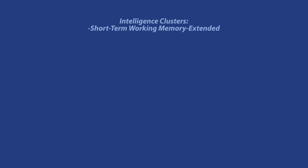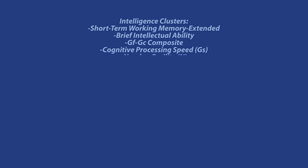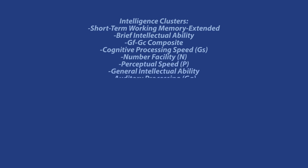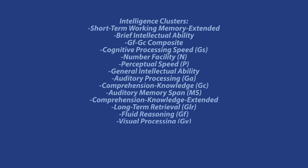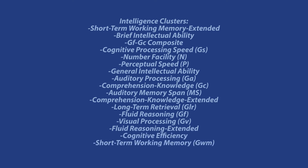From the test, results indicate proficiency in a number of intelligence clusters: short-term working memory extended, brief intellectual ability, GfGc composite (which consists of fluid and crystallized intelligence), cognitive processing speed, number facility, perceptual speed, general intellectual ability, auditory processing, comprehension knowledge, auditory memory span, comprehension knowledge extended, long-term retrieval, fluid reasoning, visual processing, fluid reasoning extended, cognitive efficiency, short-term working memory, and cognitive efficiency extended clusters.